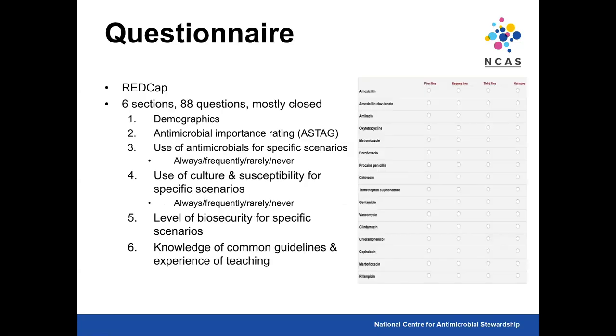The questionnaire was developed in REDCap, with six sections and 88 questions, mostly closed. The first section was demographics. The second section was an antimicrobial importance rating — we used ASTAG and asked students to say if they thought an antimicrobial was first, second or third line, or of low, medium or high importance. The third section was use of antimicrobials for specific scenarios using a Likert scale. The fourth section looked at use of culture and susceptibility testing for specific scenarios, across all sectors — small animals, large animals, exotic and intensive animal questions.